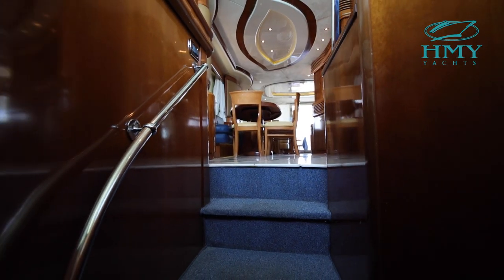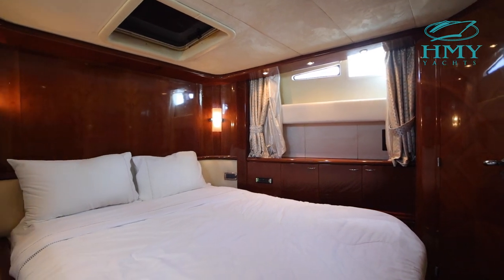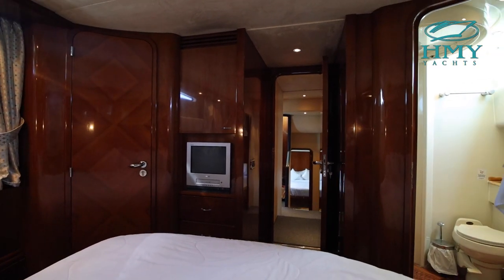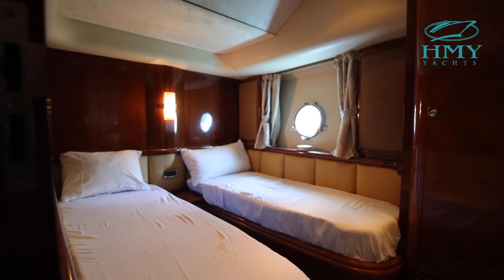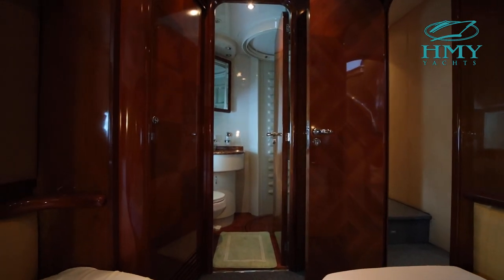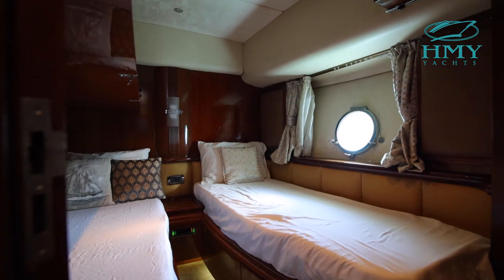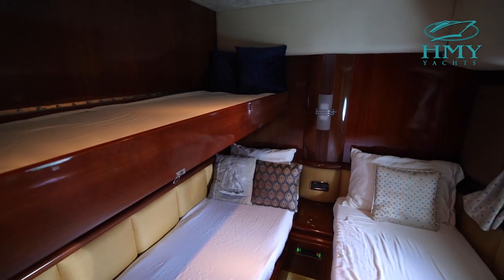Downstairs we have a four stateroom layout. Starting forward is a VIP stateroom which is housed by a queen berth, closets, and its own full head, making this the ideal stateroom for your favorite guests to be completely comfortable. As we move aft you'll notice there are two guest staterooms. On the port side there is a fully functioning stateroom which can resemble a VIP with its full head. On the starboard side is a guest stateroom with bunks suitable for a single adult or for the kids to make their little home.